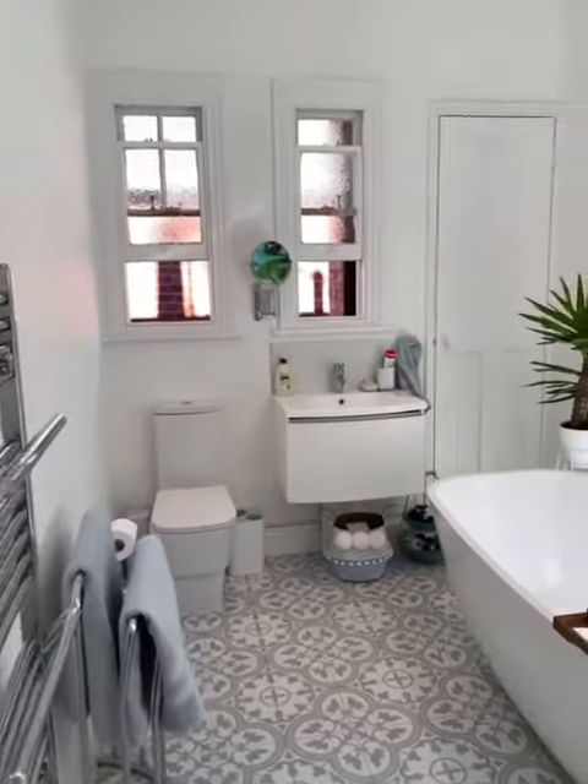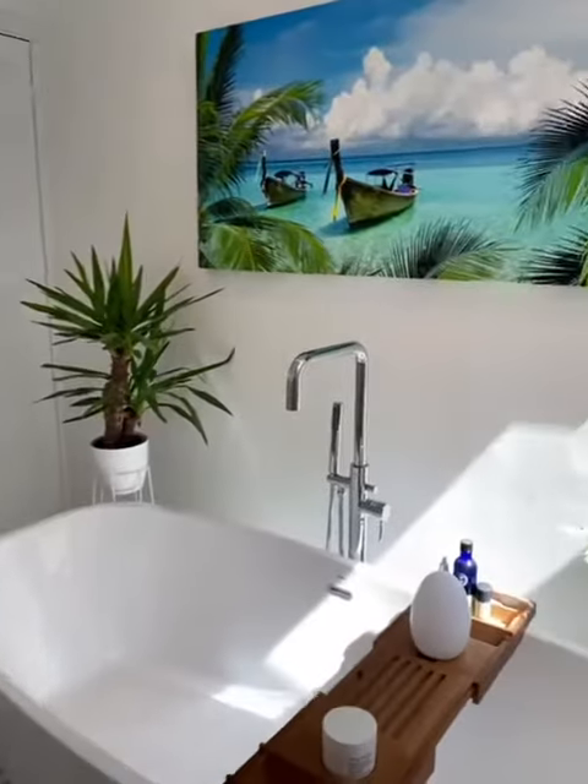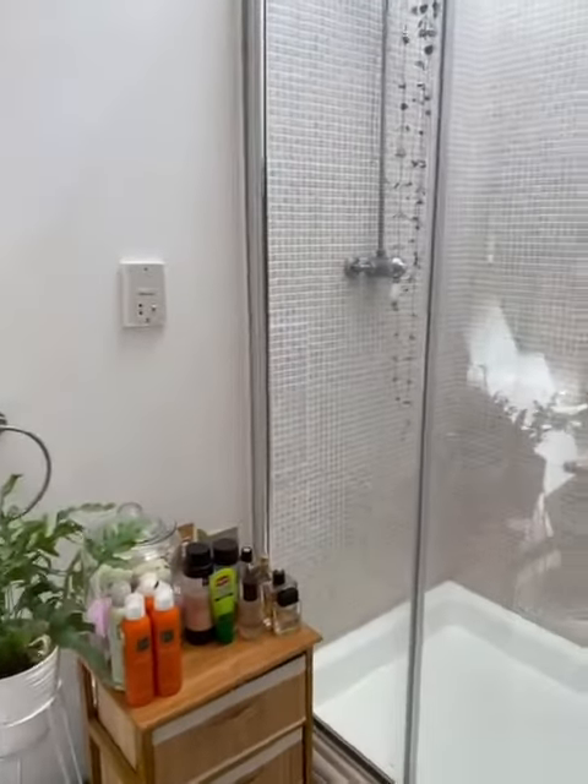The bathroom has been fitted with a mowed twin-ended bath with a shower attachment at the side, and there's also a full-sized rain shower.